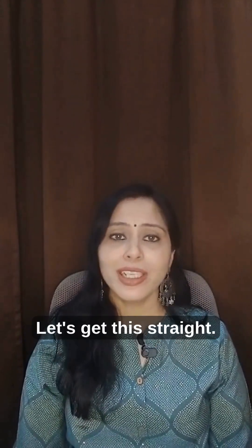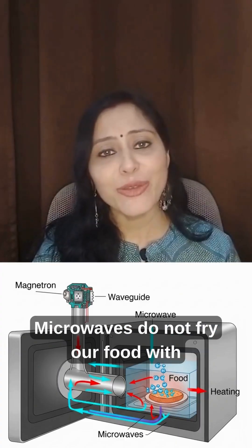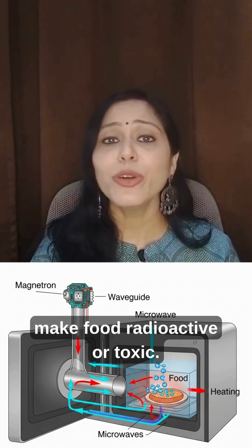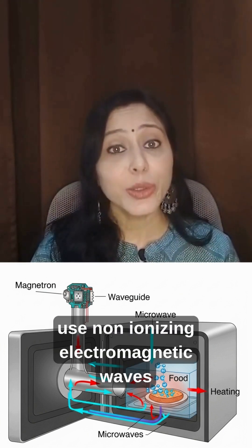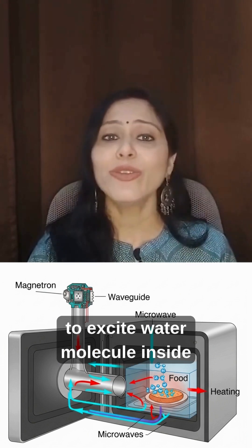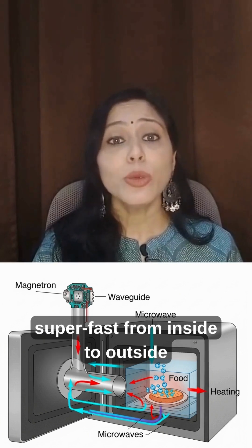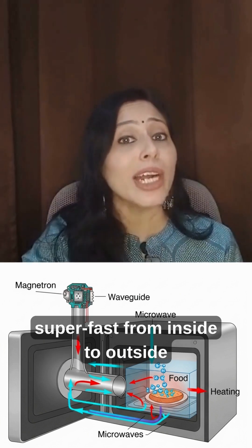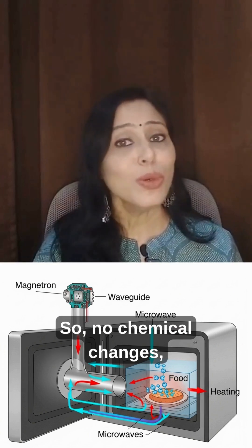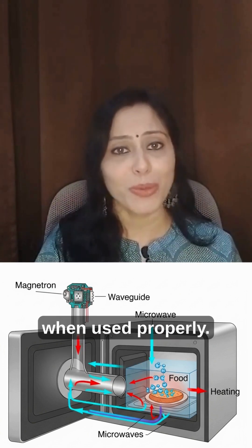How microwaves actually work: microwaves do not fry food with dangerous radiation, and they don't make food radioactive or toxic. Instead, they use non-ionizing electromagnetic waves to excite water molecules inside your food. This friction generates heat super fast, from inside to outside, without leaching nutrients into water. So no chemical changes, no DNA damage, and no nutrient destruction when used properly.